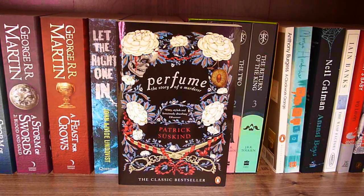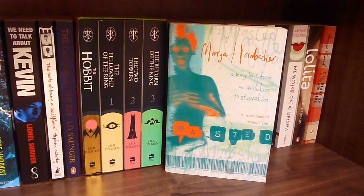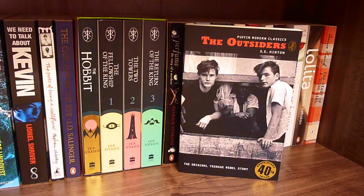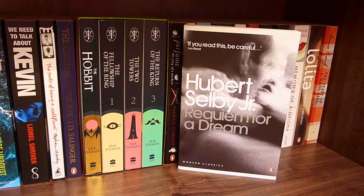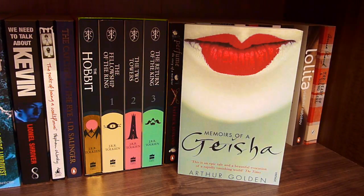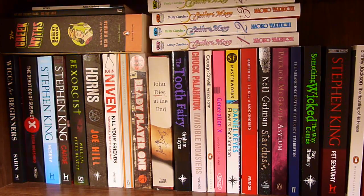Perfume: The Story of a Murderer by Patrick Süskind, A Clockwork Orange by Anthony Burgess, Wasted by Marya Hornbacher, Anansi Boys by Neil Gaiman, The Wasp Factory by Iain Banks, Rosemary's Baby by Ira Levin, The Outsiders by S.E. Hinton, Requiem for a Dream by Hubert Selby Jr., Interview with the Vampire by Anne Rice, Memoirs of a Geisha by Arthur Golden, Lolita by Vladimir Nabokov, and The Diary of a Young Girl by Anne Frank.